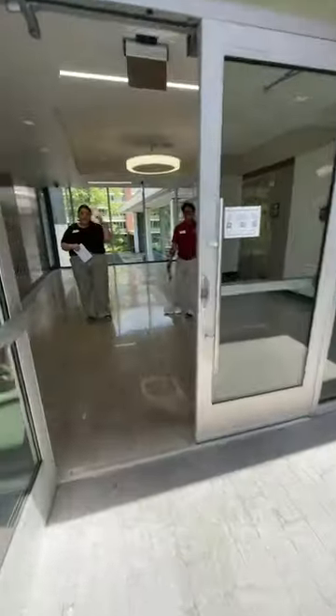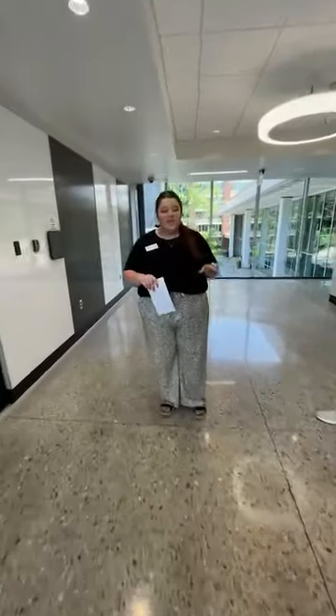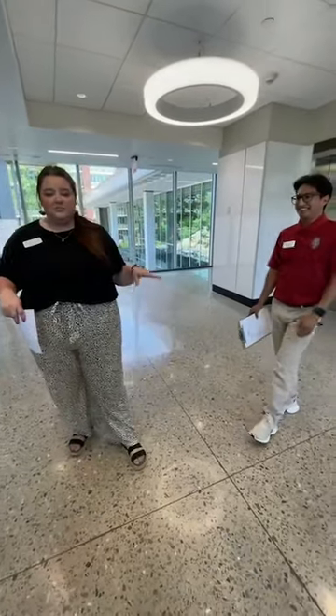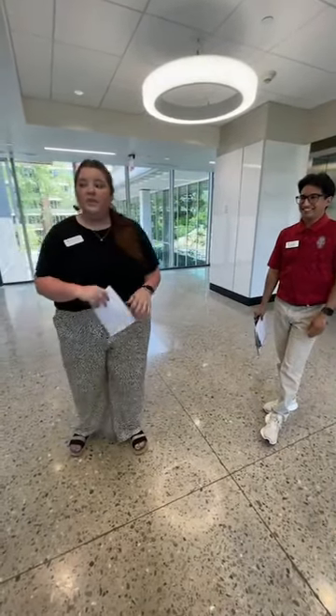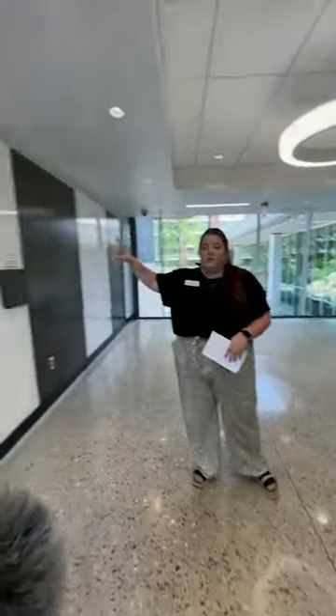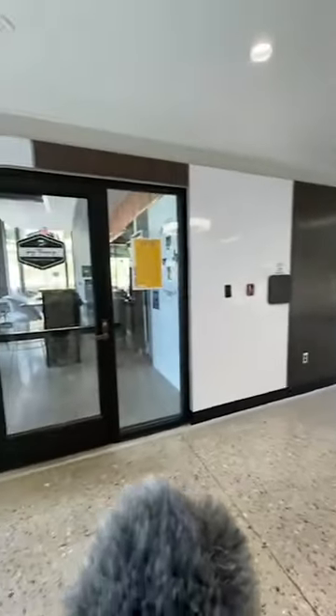Behind the camera today we have Emily, who is a marketing intern. Also joining us today is the Coordinator for Residence Education for Pomfret, Keanu. He's super awesome so he'll be joining and helping out today. Right as you walk in we have Pig Theory, which is one of our Chartwell's on-campus dining options.